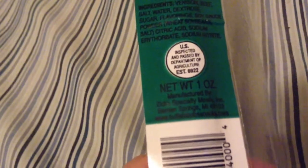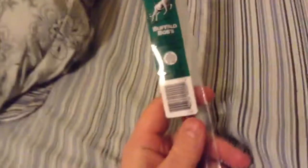Ingredients: venison, beef, salt, water, dextrose, sugar, flavoring, soy sauce powder, citric acid, sodium erythorbate, and sodium nitrate. This is US inspected and manufactured by Zick's Specialty Meats Incorporated in Berrien Springs, Michigan. You guys can get these at buffalobobssnacks.com.